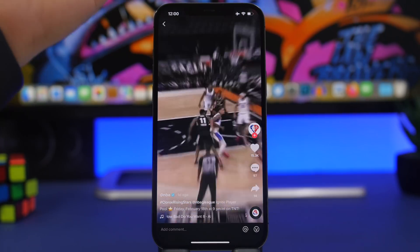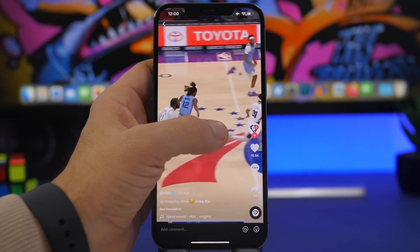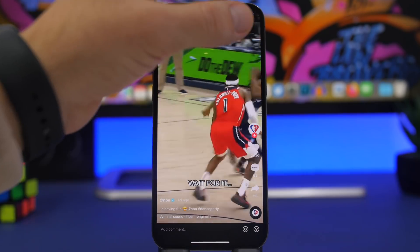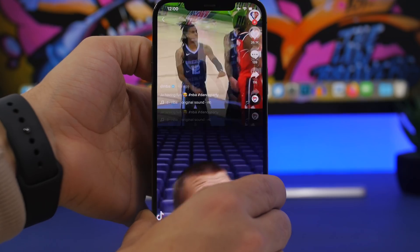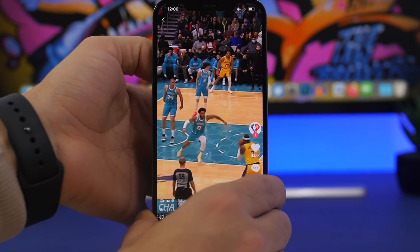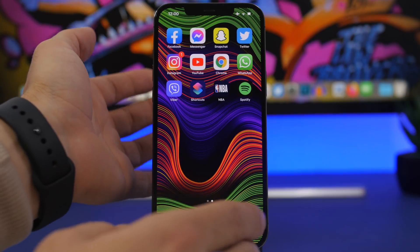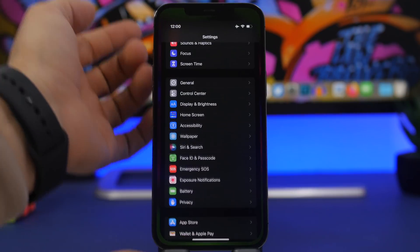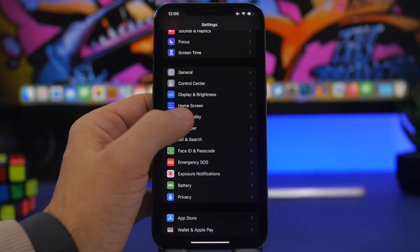This next feature is really useful. If you're in an app like Instagram or TikTok where you need to swipe up to change videos, you don't have to reach for the screen — you can just tap on the back of your iPhone to do that. You can see how well it works; it will swipe and go to the next video. This is enabled through a feature called Back Tap.